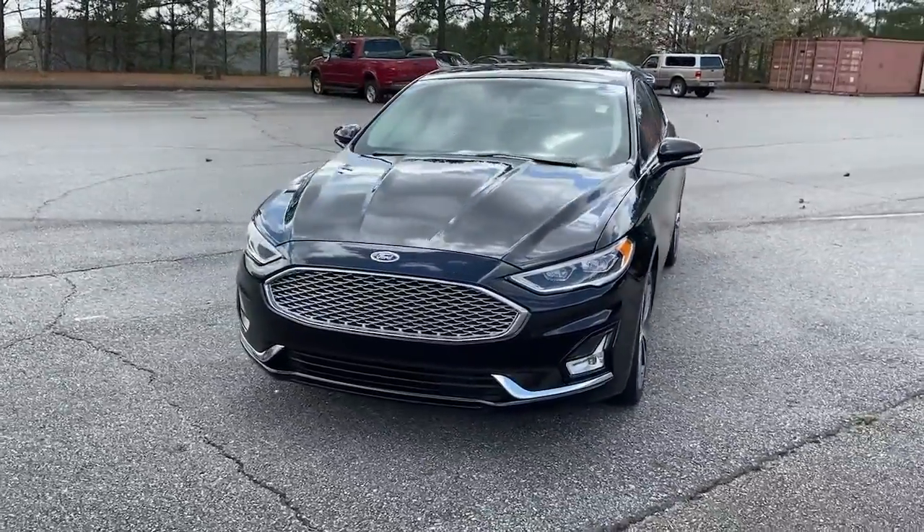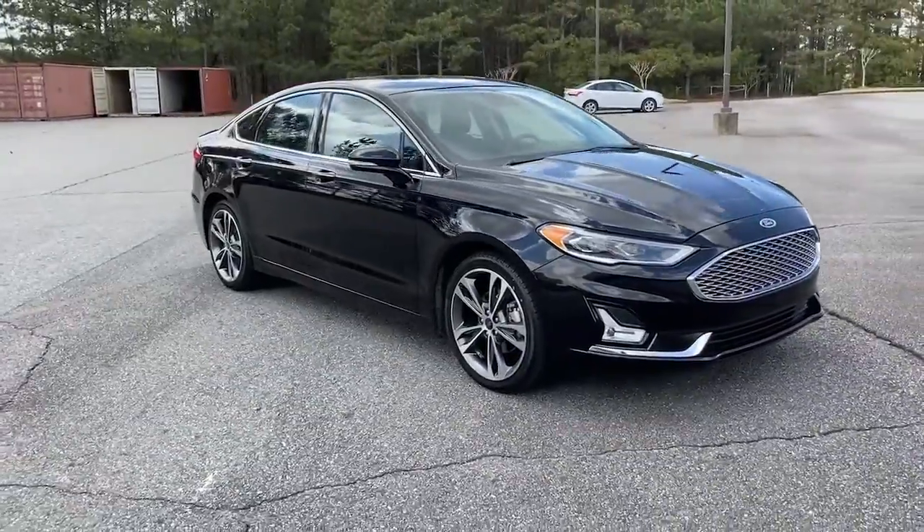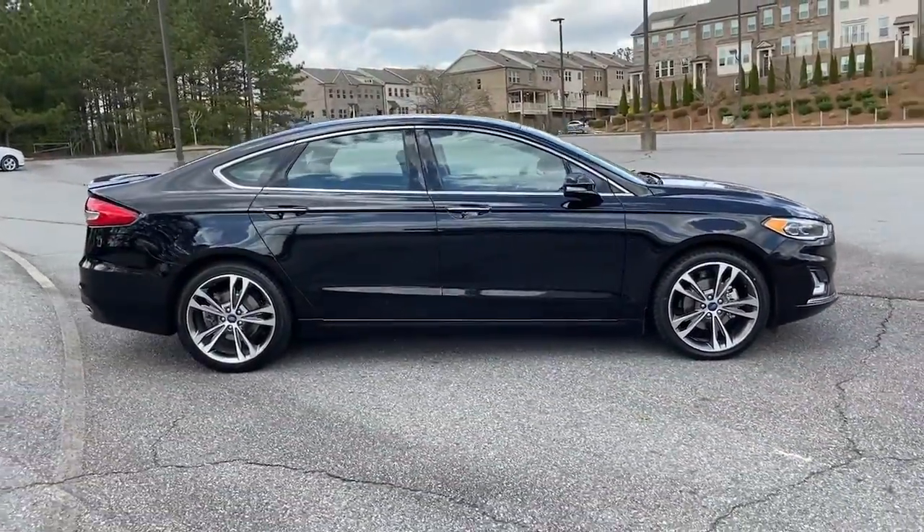Looking for your dream car? It could be the 2019 Ford Fusion. With less than 45,000 miles on the odometer, this vehicle stands out from the rest.